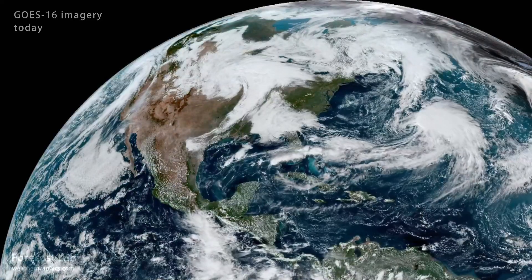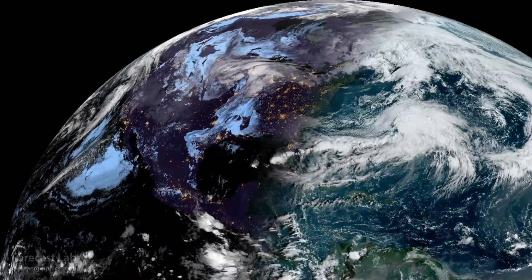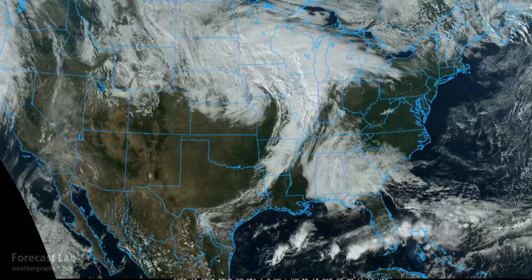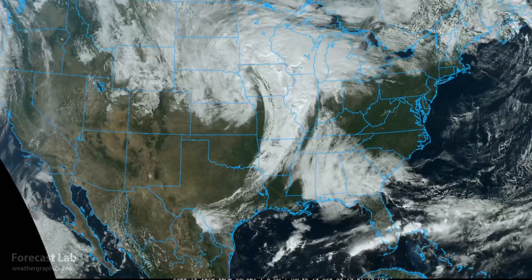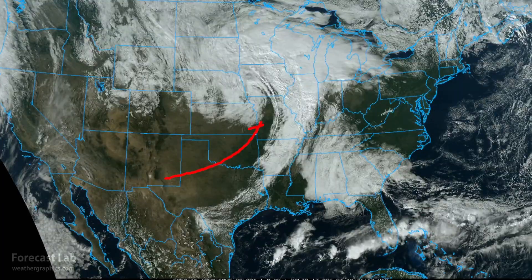Welcome to another edition of Forecast Lab. We've got another wound-up system there in the Midwest. You can take a closer look at that on the U.S. visible satellite imagery — very spectacular. And you can see the dry slot working across Texas, Oklahoma, and into Missouri.